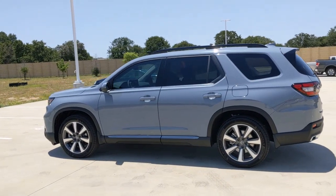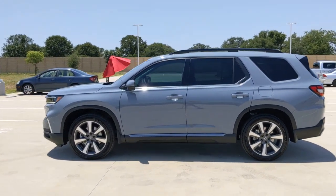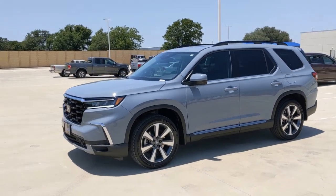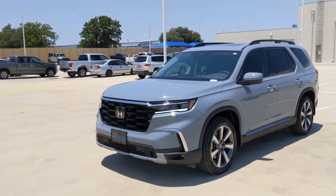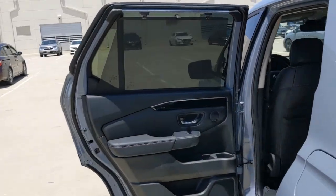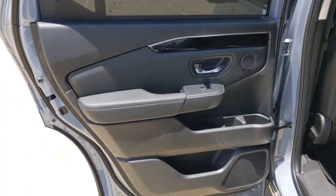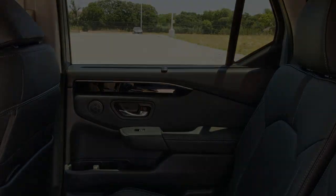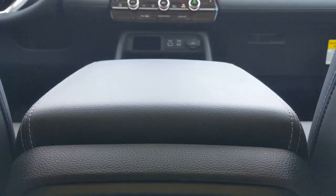Some of the great options this vehicle comes with include: pre-collision system, lane departure warning, panoramic roof, hands-free liftgate, navigation system, moonroof, keyless entry, keyless start, satellite radio, and a premium sound system. Enjoy the feeling of confidence you'll have on every road trip in this comfortable and capable Honda Pilot. Come in for a test drive today.